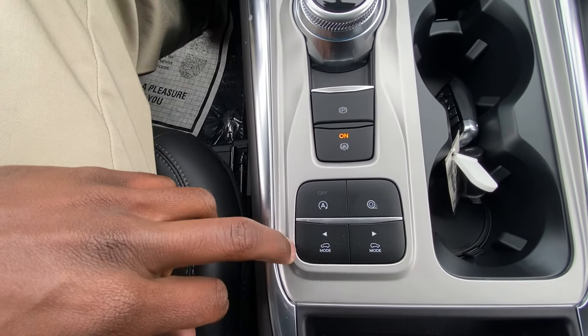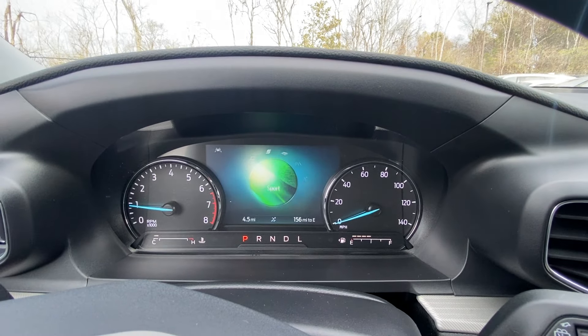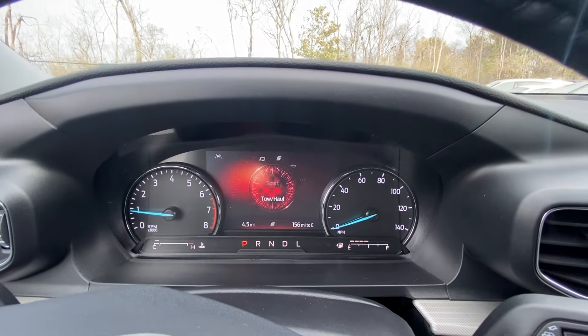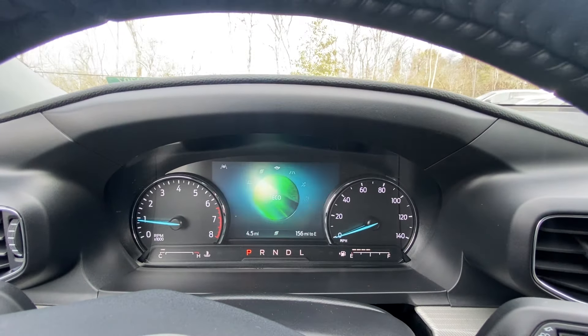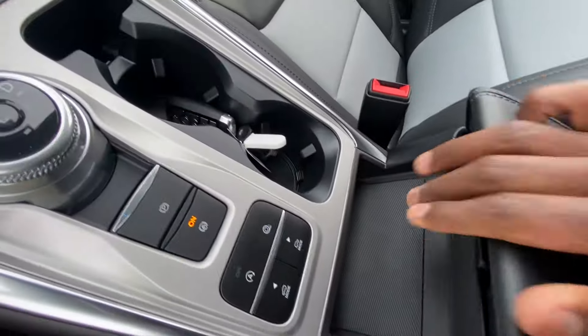Traction control toggle, auto stop toggle, and you can go through your drive modes here. It'll show you what mode you're in on the digital gauge cluster there in the middle — Eco, Sport, Normal, and more.